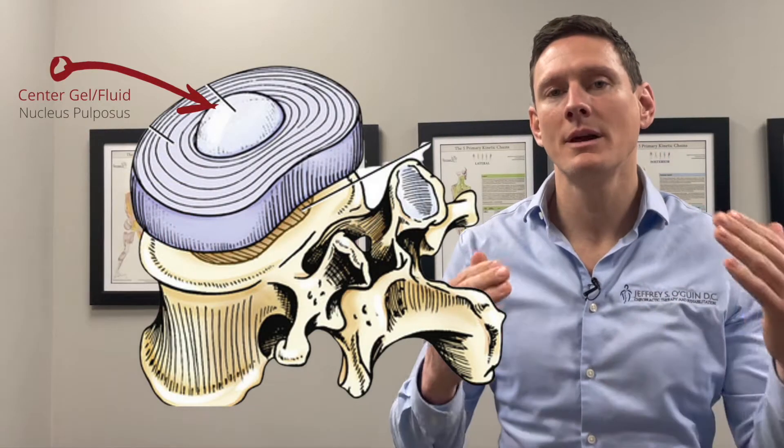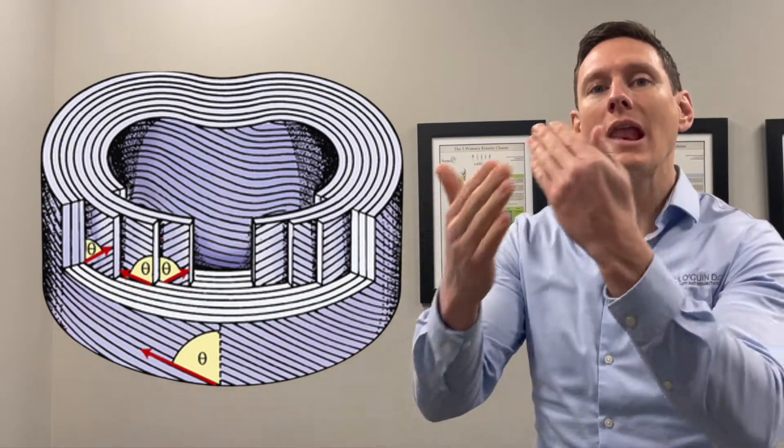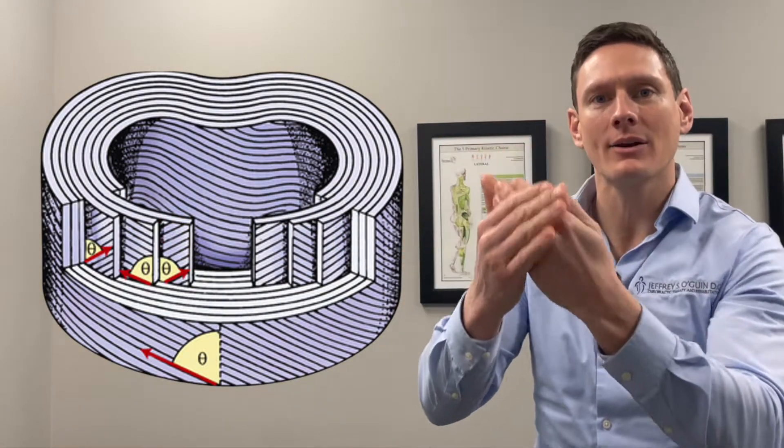There are two parts to a disc. In the middle is a gel type fluid. Surrounding that gel are layers and layers and layers of dense, tough collagen fibers — think of the same stuff that makes up tendons and ligaments.